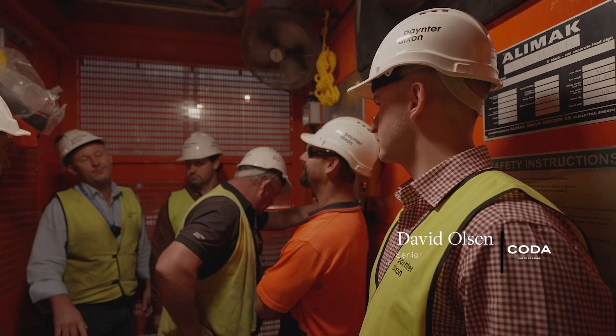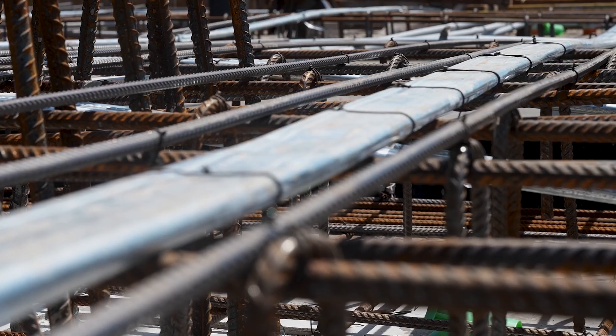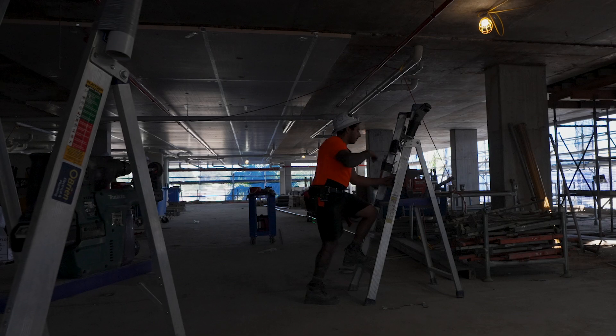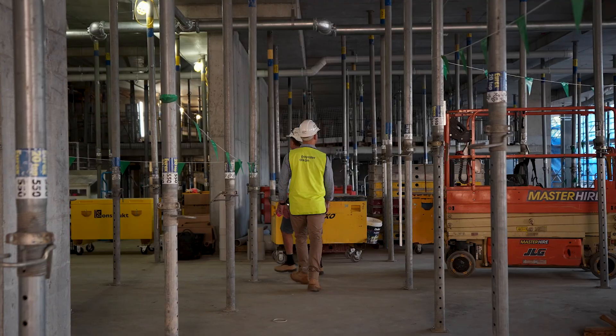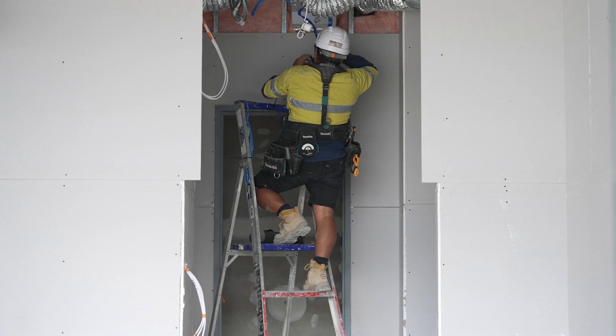Since our last update, we have successfully poured our level 4 transfer slab — over 1,100 cubic metres of concrete with a lot of reinforcement and PT. The main purpose of a transfer slab is to take the load from the residential towers above and shift that load down into the footings below the building. It has also allowed us to strip out ground floor, level 1, level 2, and now level 3, and start all the fit-out of the apartments as well.